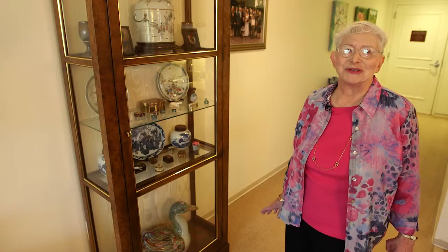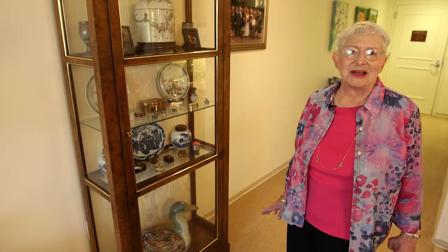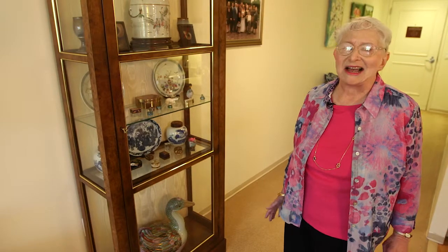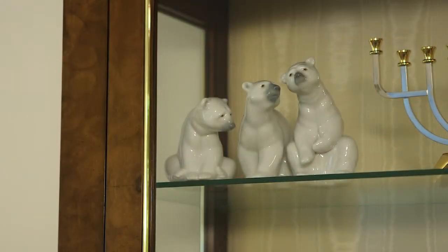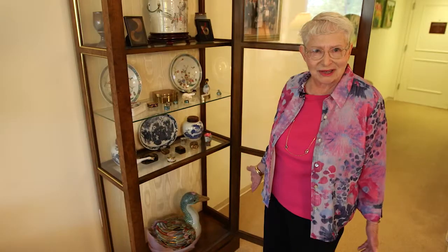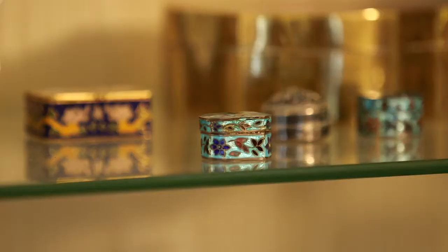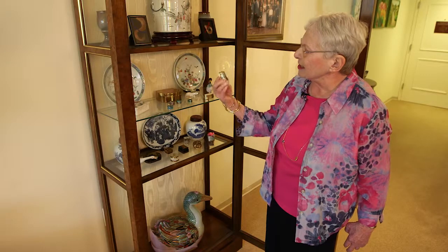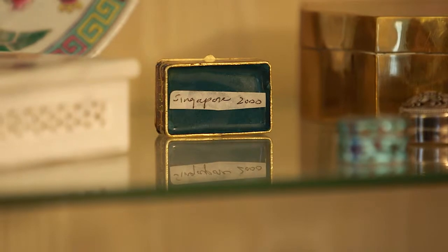I've always enjoyed travel. My husband and I have really seen much more of the world than I ever thought I would. When you go traveling, you can't bring big things back. So I decided to collect these little boxes. Like for example, this one is from Singapore, and we were in Singapore in 2000.